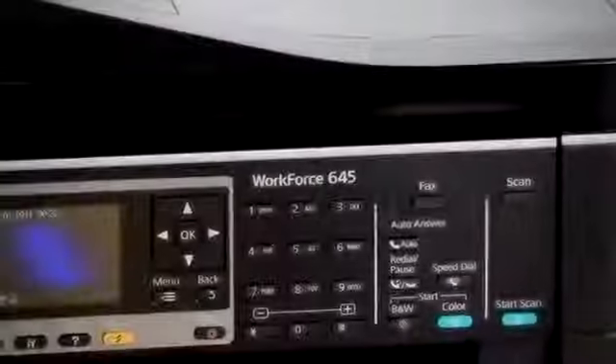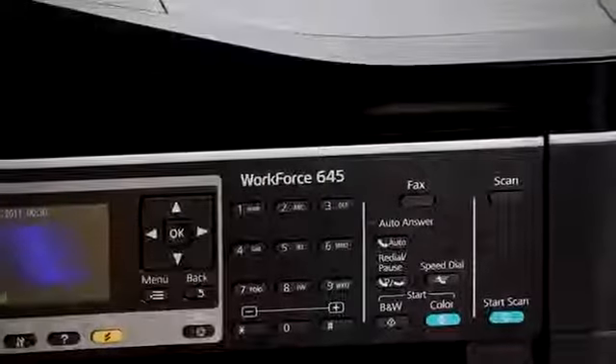If you're looking for a printer that can handle rigorous day-to-day demands and utilize the latest technology for wireless printing, then the Workforce 645 from Epson is definitely one for your consideration. The Workforce 645 is a four-in-one printer, meaning it will print as well as scan, copy and fax. Let's go through each of those major features.